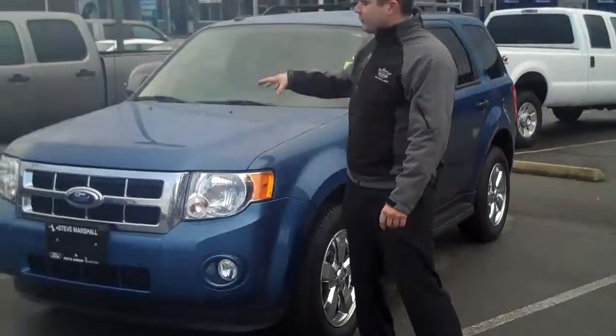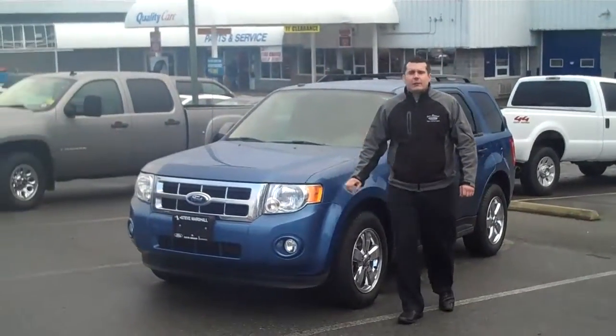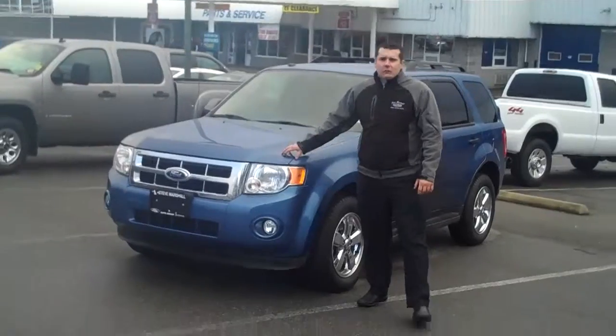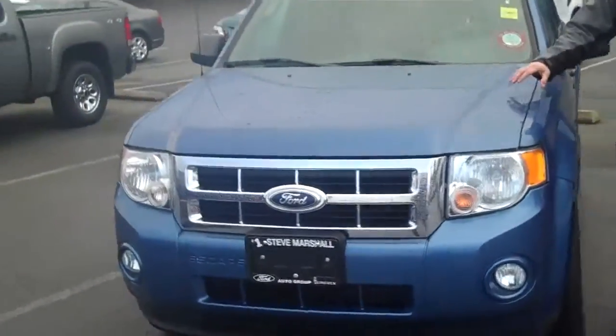I'm here to show you today this wonderful 2010 Sport Blue Escape. It's an all-wheel drive vehicle. It has our famous 3.0 liter engine in it — really, really reliable, extremely good on gas, and gives you all the power you could ever need.